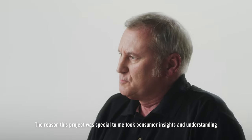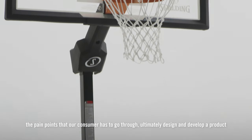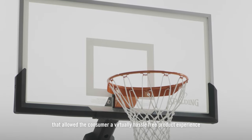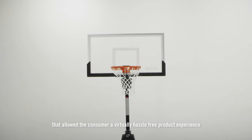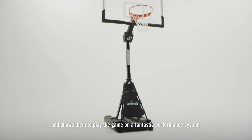The reason this project was special to me was taking consumer insights and understanding the pain points that our consumer has to go through, to ultimately design and develop a product that allowed the consumer a virtually hassle-free product experience and allows them to play the game on a fantastic performance system.